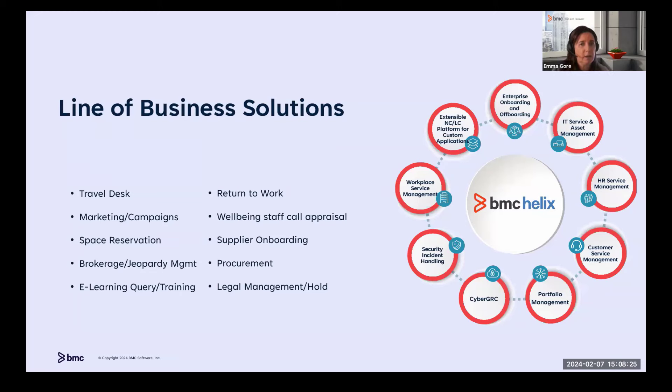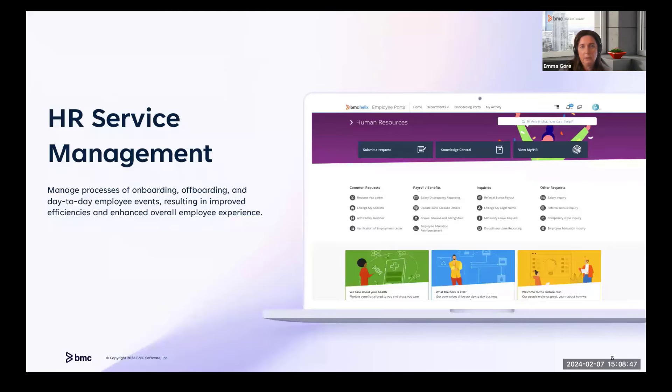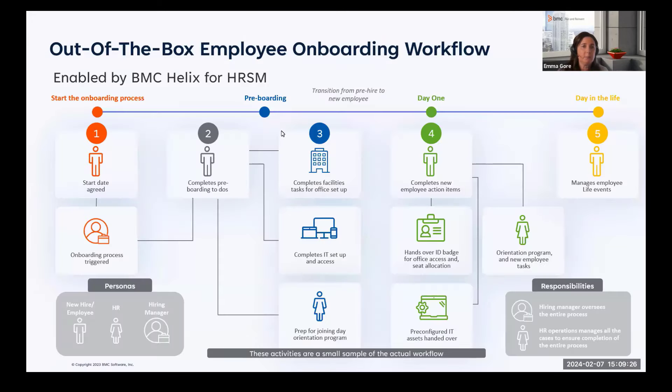This is a summary of where we are today in terms of the line-of-business solutions available on the platform, and examples of how customers are also building out their workflows. Within HR Service Management, we're offering low-touch and no-touch workflow services to empower employees around common HR requests, and to help HR teams better manage their service levels. One of the most complex areas is employee onboarding and offboarding — let's look at what's available out of the box.